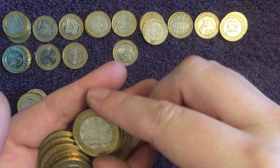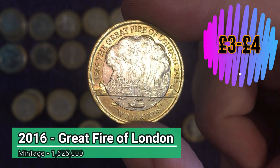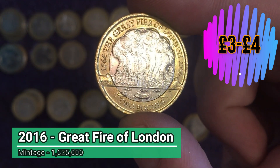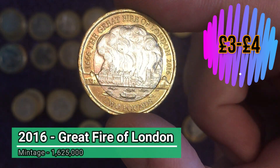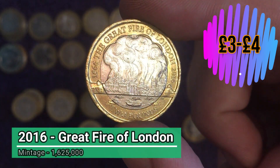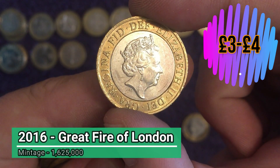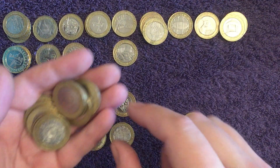Nice — lovely one to find. We were finding tons of these a year ago, but now getting much, much more scarce. It's just a great design as well — so eye-catching, very, very cool. The Great Fire of London from 2016. Lovely stuff — pop that down there with the Magna Carta. Two beauties.